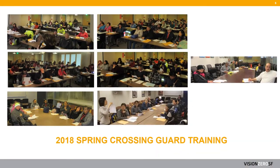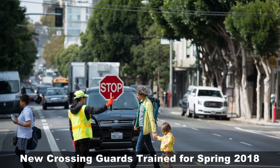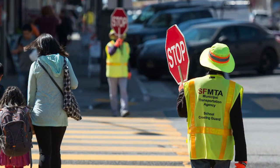In news that will come as welcome to kids and families, the SFMTA just trained seven new classes of crossing guards. These crossing guards will join our citywide total of 180 trained crossing guards to help kids get to and from school safely.